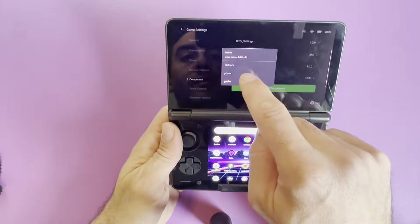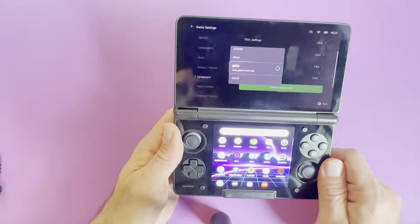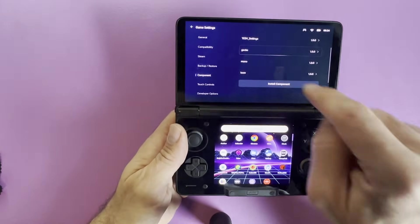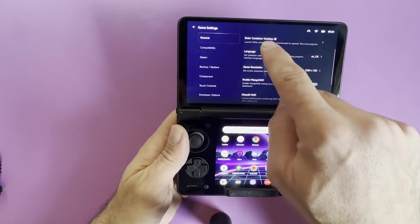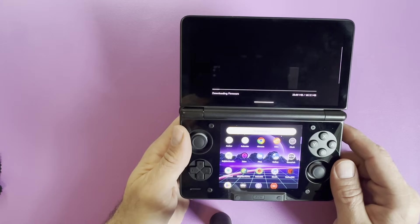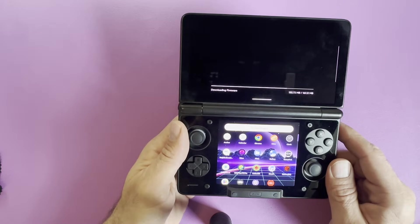Go to Install Component. Select Gecko and press it — you'll see the spinner spin. Installation complete. Then install Mono as well. Go back, and now there is another step: go back to General and open the desktop container. Press this to open it.